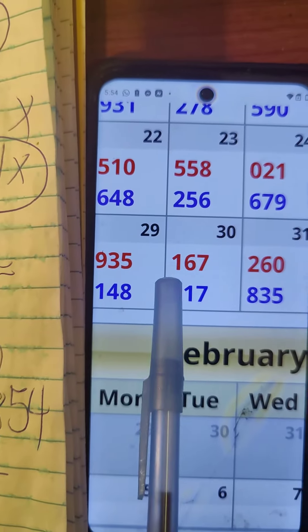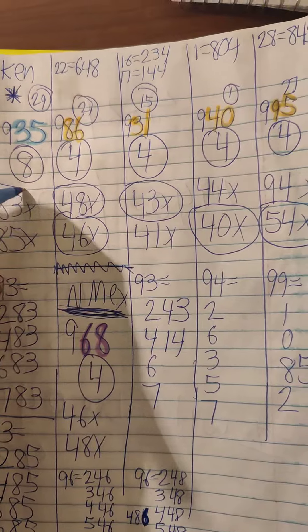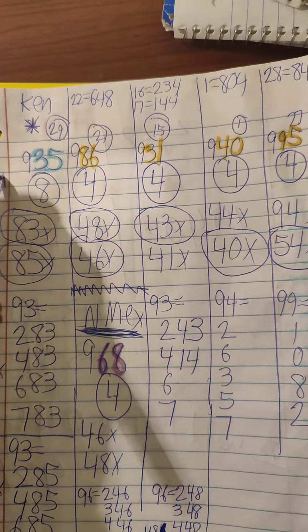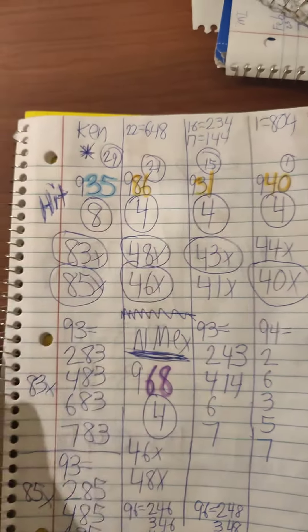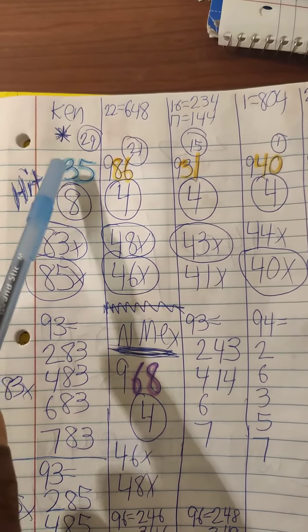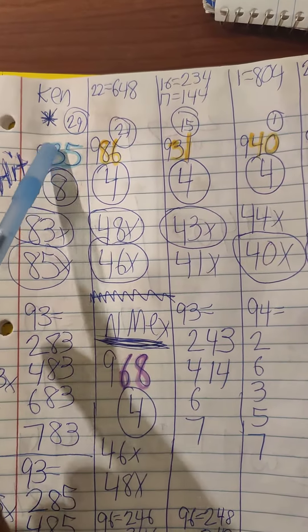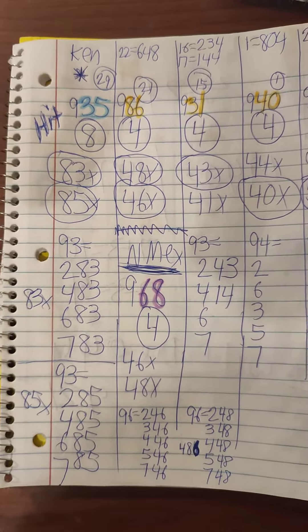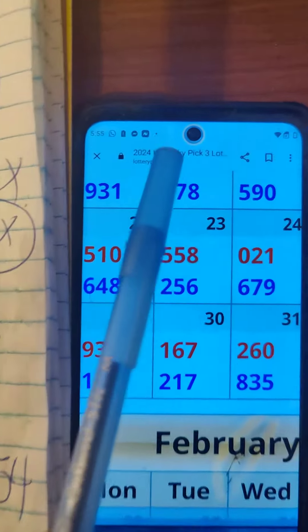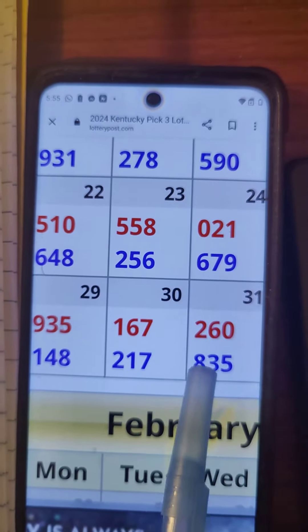It took two days, so both pairs hit. This is Kentucky — basic math and basic patterns. They kept the whole 8-3-5, Kentucky Lottery. 9-3-5 flips to 8-3-5.